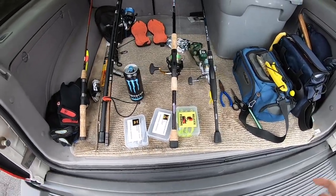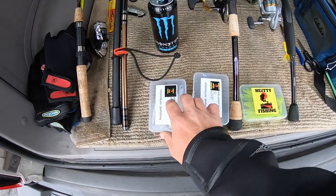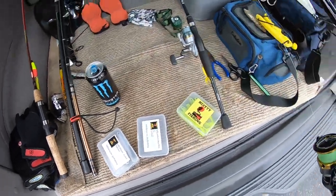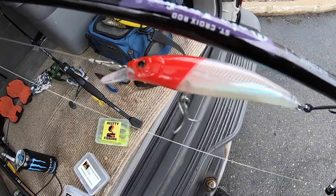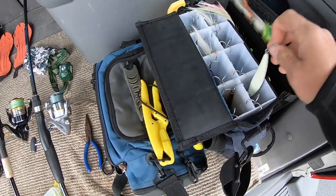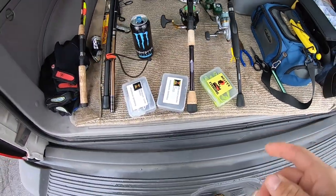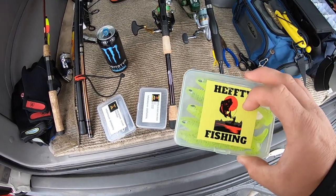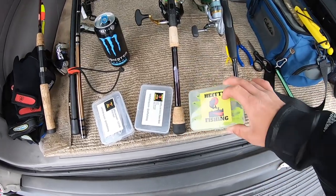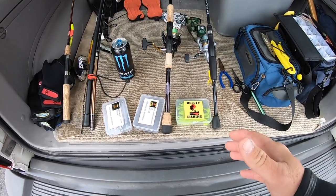Matt over at Hefty Fishing sent me some cool gear — some Hefty swimmers in different colors to try, and the jerkbait I was using last week that caught my first striper, plus another jerkbait in normal white glow color. These Hefty lures are the real deal, some awesome products. Definitely check them out if you're looking for new gear this spring. I'll link his YouTube page, Instagram, and website down below if you're interested.